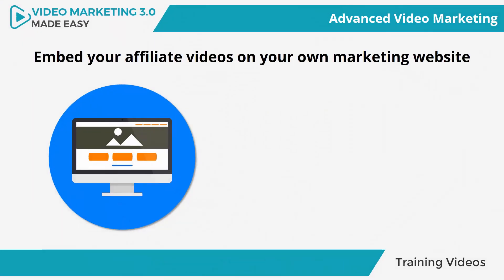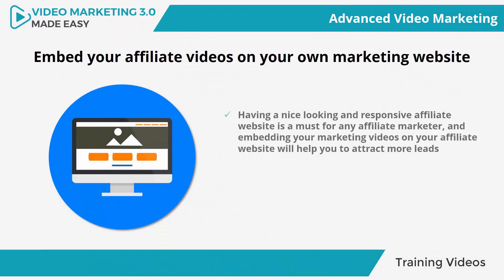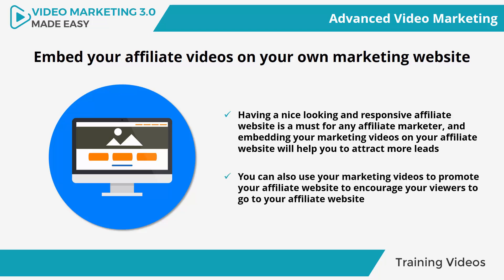Embed your affiliate videos on your own marketing website. Having a nice looking and responsive affiliate website is a must for any affiliate marketer, and embedding your marketing videos on your affiliate website will help you to attract more leads through search engine queries, while also increasing your site's quality rank, making it a double-win strategy. You can also use your marketing videos to promote your affiliate website and encourage your viewers to visit by offering them content that is only available there, such as free ebooks.